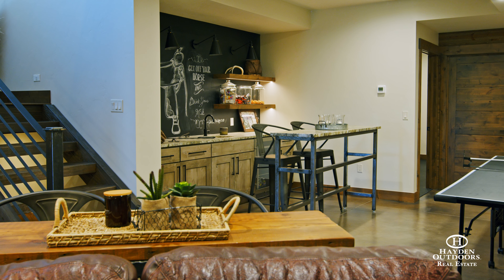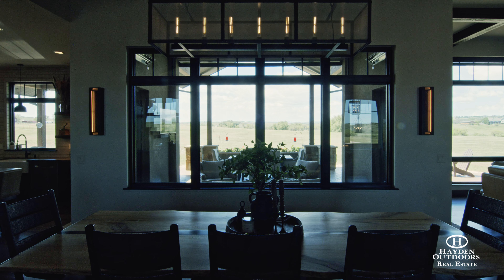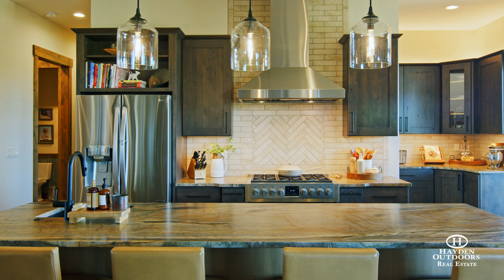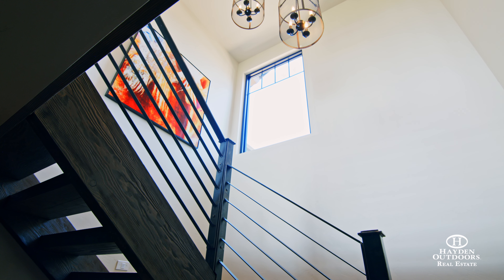This remarkable custom home features custom finishes throughout, including eight-foot knotty alder doors, stone quartz and quartzite countertops, imported vanities, custom cabinets, and a gorgeous oversized entry door.